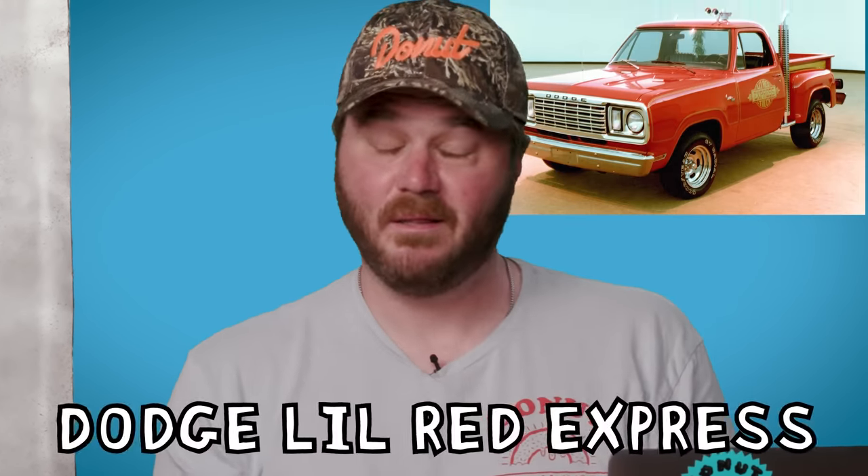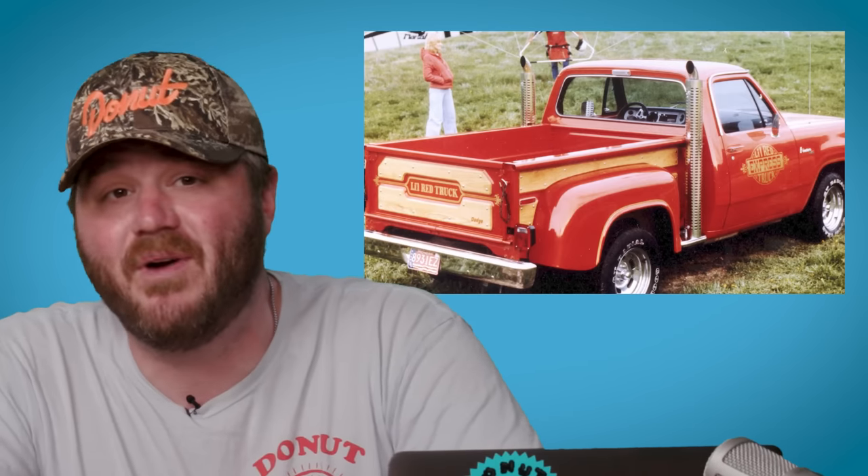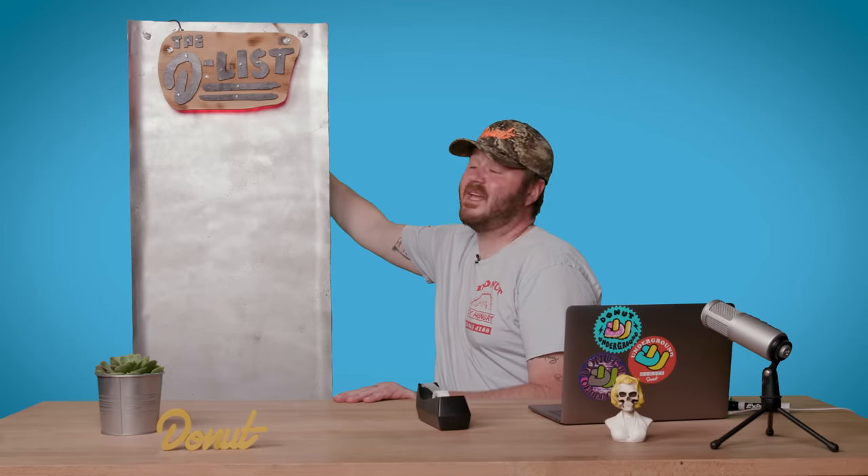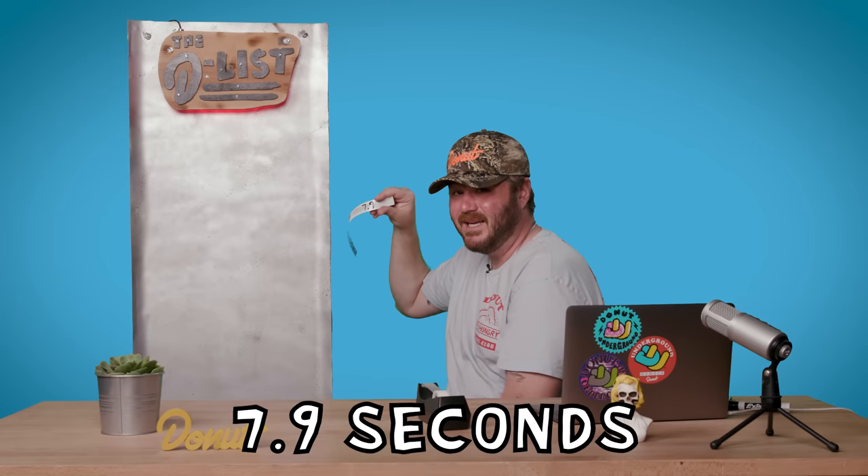We're going back to the 70s, to the grandpa fast trucks: the Dodge Little Red Express. We've talked about this truck on this show a few times before, and for good reason. It's the first fast production truck ever made, and it was all thanks to a regulation loophole during the oil embargo in the late 1970s. At the time of its release, the Little Red Express was not only the fastest truck around, it was the fastest production vehicle, period. With a zero to 60 time of 7.9 seconds, it's still pretty fast for a truck this big.